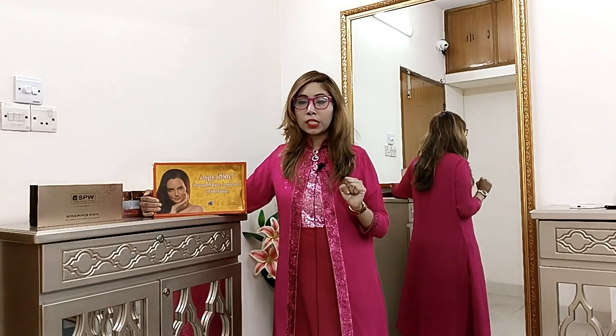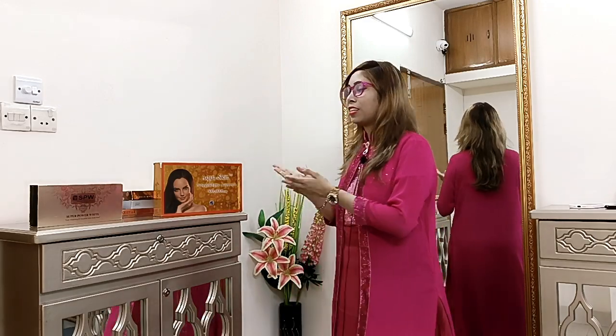This is a high quality box and a high quality session. You are welcome. This is a very high quality offer — a glutathione session at 4,000 Taka.